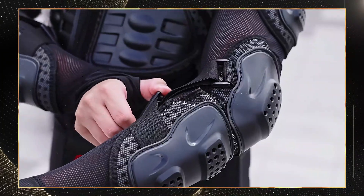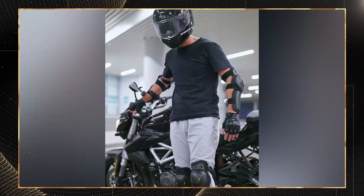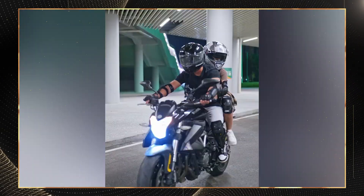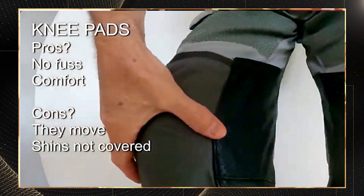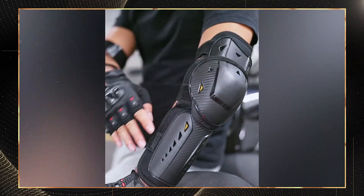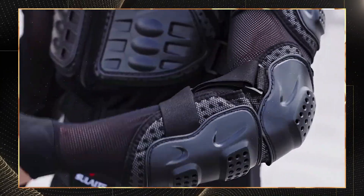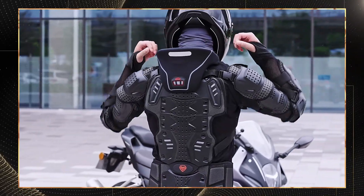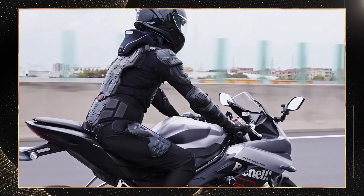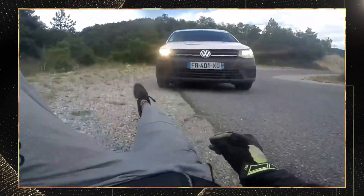Our third smart armor solution focuses on extremity protection with the Knox Aegis Pro elbow and knee guards. These guards utilize SASTEC viscoelastic material that represents the cutting edge of impact absorption technology. Unlike traditional foam that compresses upon impact, SASTEC molecules temporarily bond together when stressed, creating a rigid protective structure. The Aegis Pro achieves CE Level 2 protection absorbing forces up to 22 kN, while maintaining a slim profile approximately 40% thinner than conventional guards providing equivalent protection. During low-speed impacts, the material provides progressive resistance; during high-speed crashes, the material reaches maximum stiffness almost instantly, creating optimal protection exactly when needed.